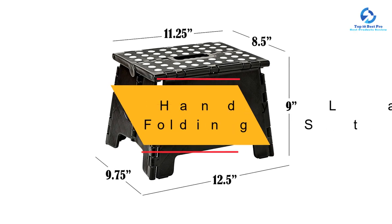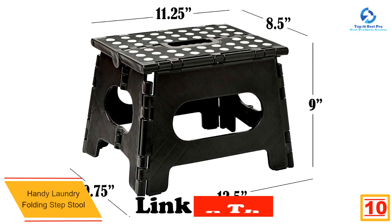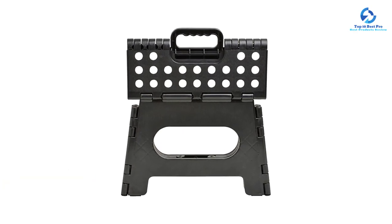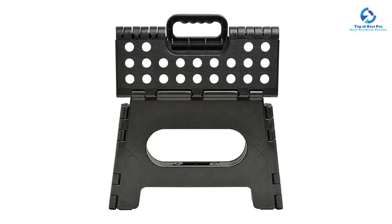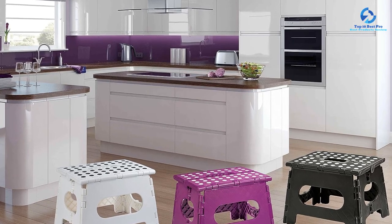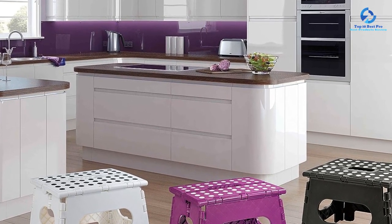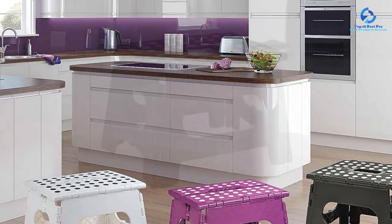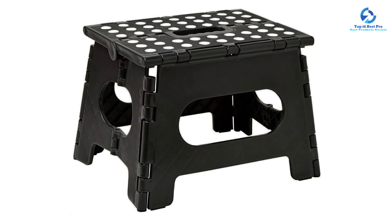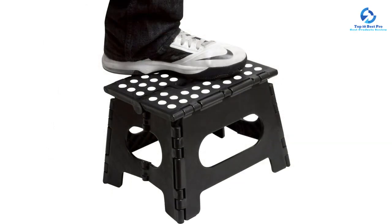Starting at number 10, we have the Handy Laundry Folding Step Stool. Weighing in at just 2.2 pounds, it is lightweight and easy to use. Despite its lightweight build, it is rated to hold up to 300 pounds, and the American National Standards Institute's ANSI Type 3 duty rating indicates it's approved for light duty use. This rating means it's safe for short periods, like grabbing a sweater from a top shelf. The base measures 12.5 by 9.75 inches and the stepping surface is 11.25 by 8.5 inches.